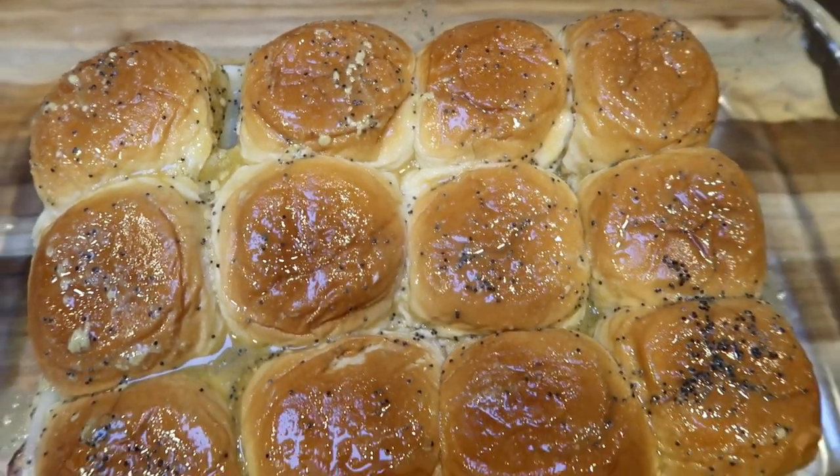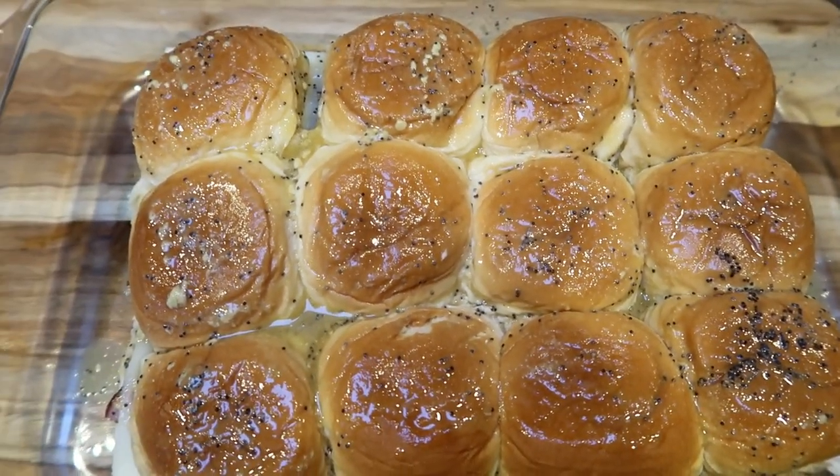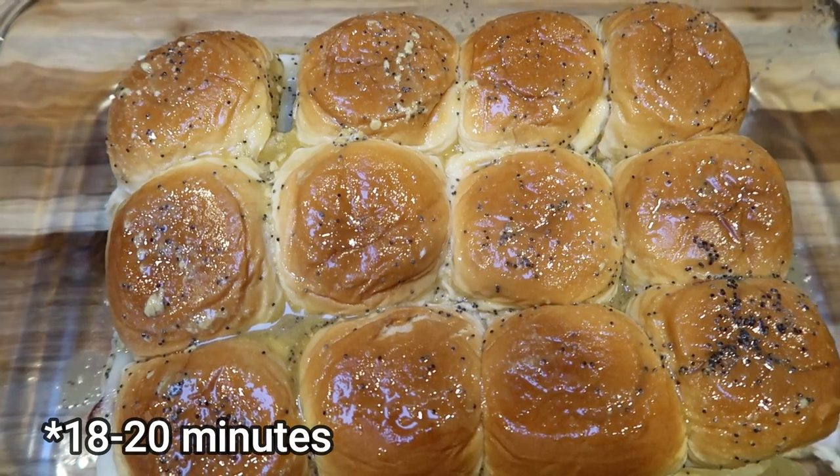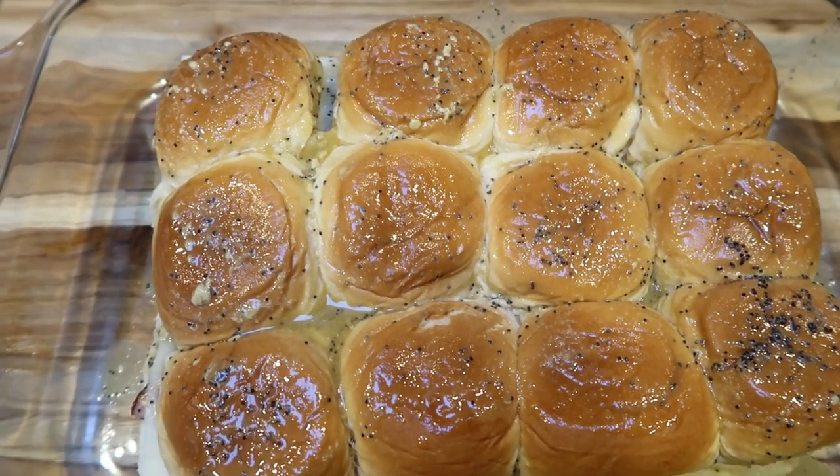Cover the sliders with some foil and pop them in a 400 degree oven for about 10 minutes or so. Just keep an eye on them — you want the slider buns to get a little crispy, the cheese melted, and the ham warmed through.